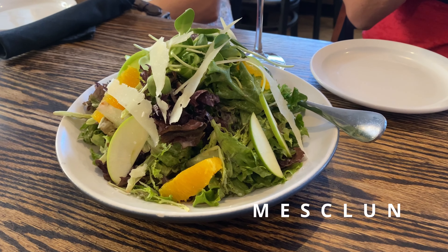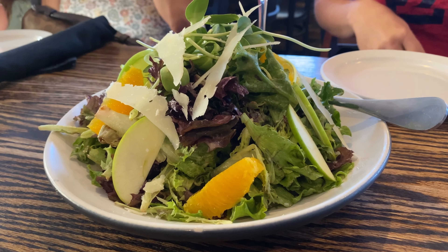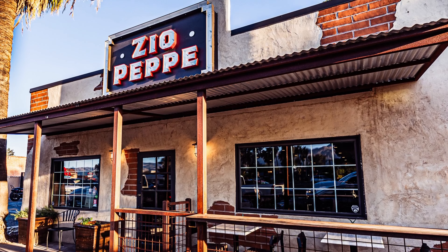We do have a couple salads on the menu — a mascarpone salad with seasonal fruit, pecorino romano cheese, and a lemon and honey citronette, plus a fantastic Caesar salad with comically large croutons. Zio Pepe is really my love letter to Tucson, speaking through the lens of Italian and Italian American cuisine, with local ingredients and techniques — a beautiful hybridization of two cultures and cuisines.